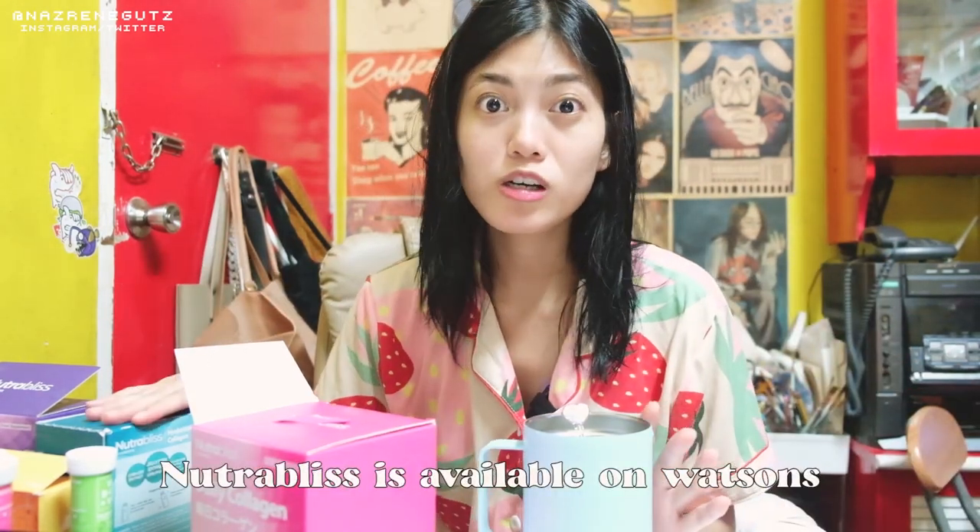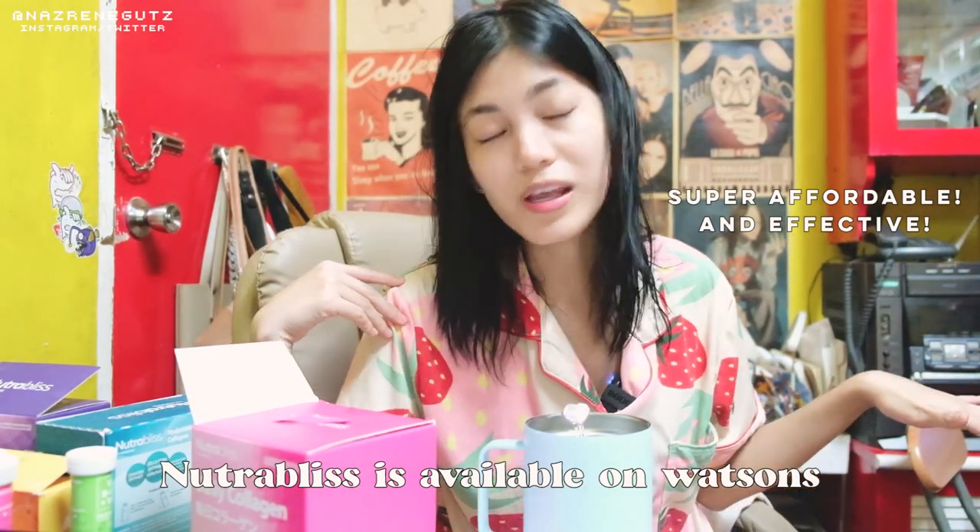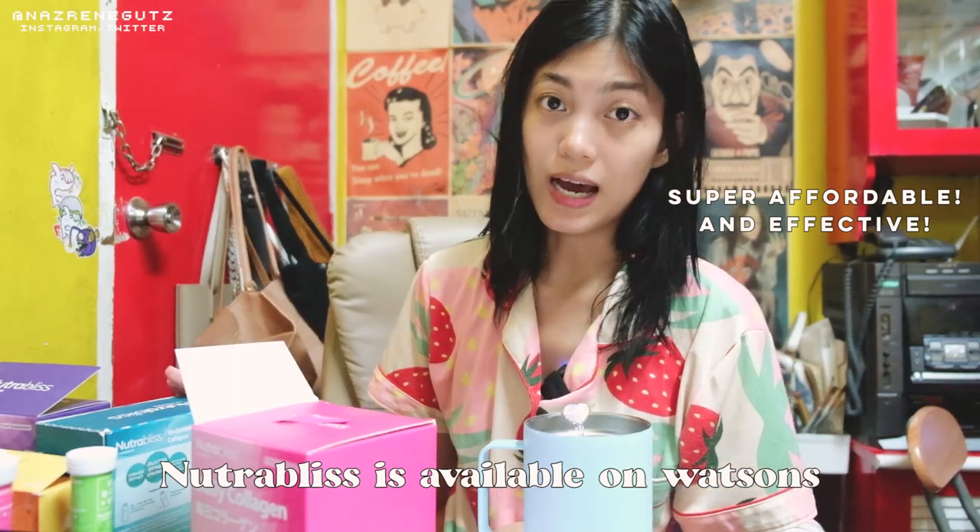These are the vitamins I'm currently taking and I really stocked up, since there's going to be another community quarantine. We need a lot of vitamins to keep us protected, especially my family — we share these. You can get these at Watsons, Watsons online, Watsons official store — they're available everywhere. I just wanted to share with you guys the new collagen I'm taking, since I love collagen — it's pampabata, for youthful-looking skin, for Korean-looking skin.